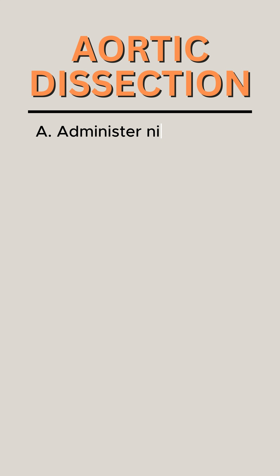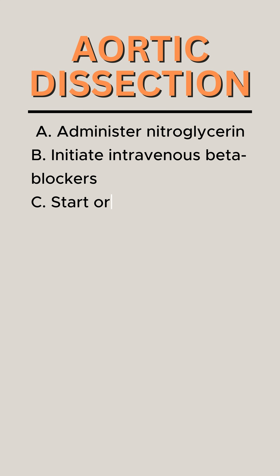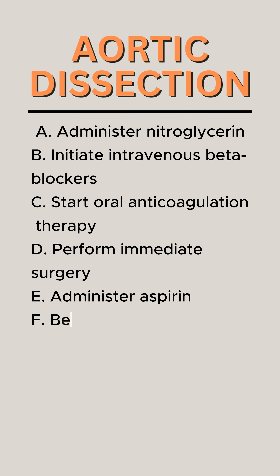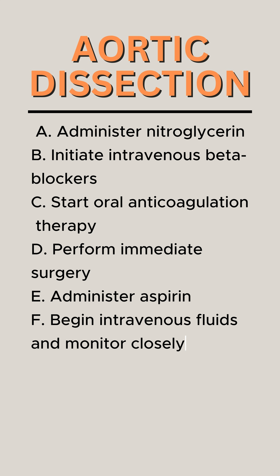A. Administer nitroglycerin. B. Initiate intravenous beta blockers. C. Start oral anticoagulation therapy. D. Perform immediate surgery. E. Administer aspirin. F. Begin intravenous fluids and monitor closely.